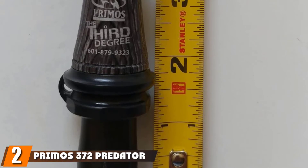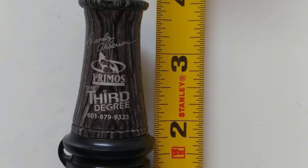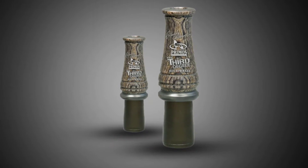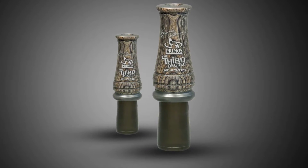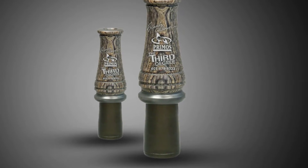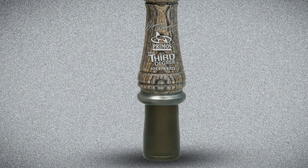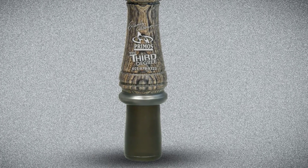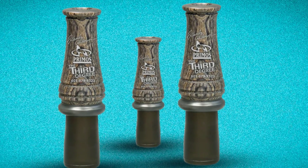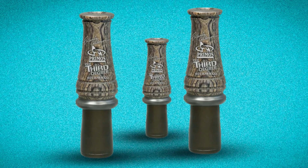Moving on to the next, at number 2, we have the Primos 372 Predator Call by Randy Anderson. The Primos 372 is a top-of-the-line hand and mouth predator call designed by the famous veteran coyote hunter Randy Anderson. It is capable of generating loud, high-pitched, raspy sounds that closely imitate a cottontail rabbit's distress call. This open-reed call lets you make the most of Randy Anderson's three stages of calling. Its high-pitched sound is capable of luring in coyotes and other predators from far away. The Primos team guarantees extraordinary performance with the 372 even in the toughest environment.